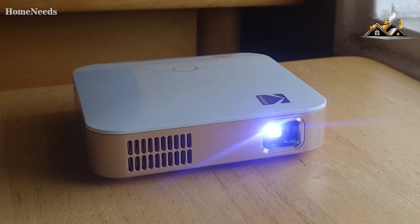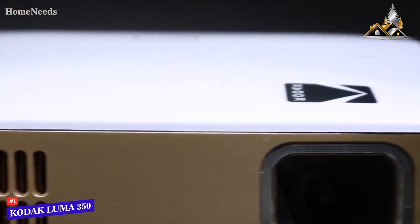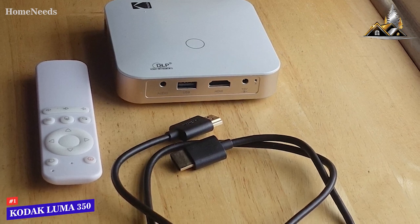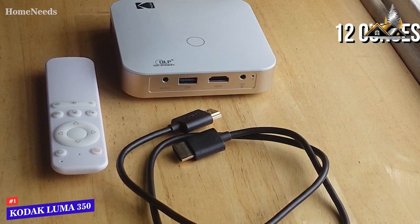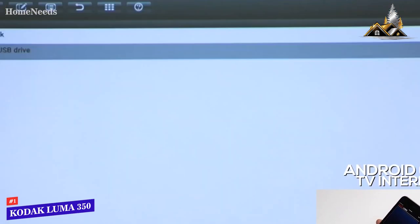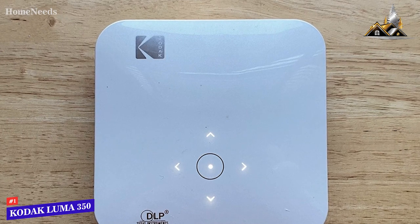The Kodak Luma 350 is my choice as the best portable budget projector. It's one of the lightest and most compact projectors on the market, weighing only around 12 ounces, and comes with a built-in interface to stream content, an integrated battery, and a solid native resolution. Unlike other competitors, it has a built-in Android 6.0 TV interface that lets you run Android-based apps, wirelessly share content from other devices, and browse the internet. It also features a built-in battery, though the two-hour run time might be a bit short for backyard movie nights.